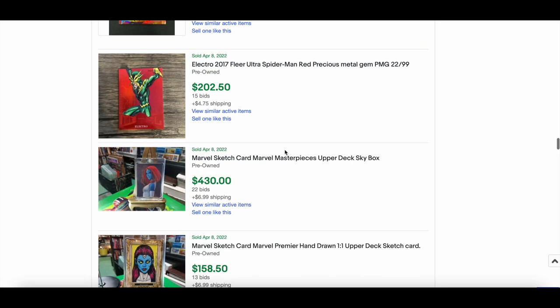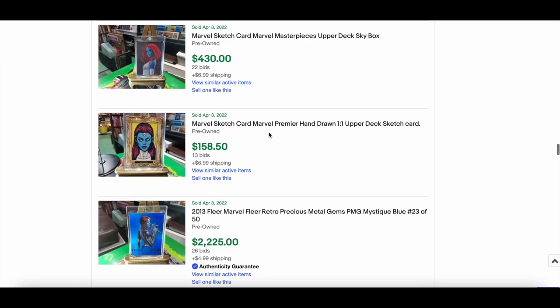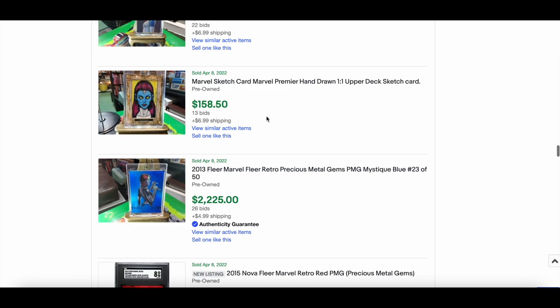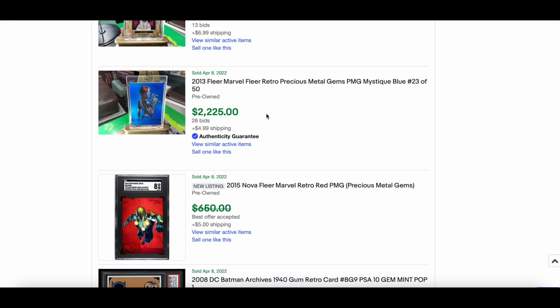Very nice to look at. $202 for an Electro 2017 PMG. A nice sketch of Mystique — this appears to be the same seller who sold the green Mystique; they seem to have a Mystique collection. A nice Premier sketch sold for $258. Then they sold the blue Mystique: 2013 blue numbered out of 50 went for $2,225. They've done pretty well out of their Mystique cards — fair play.